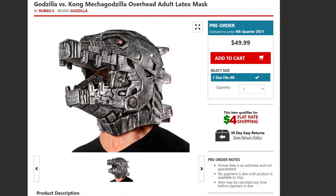Hey guys, it's Nabrix. Today we're going to talk about the new Godzilla vs Kong Mega Godzilla Mask from Rubies. This is actually pretty interesting — I had some thoughts on it. Quick note on the price: it's $49.99.